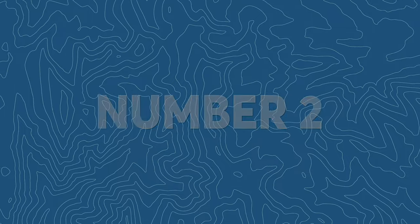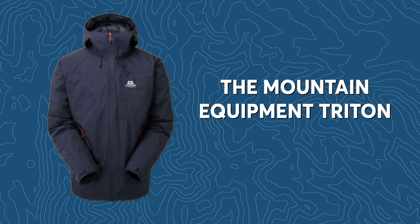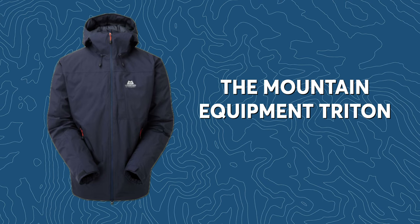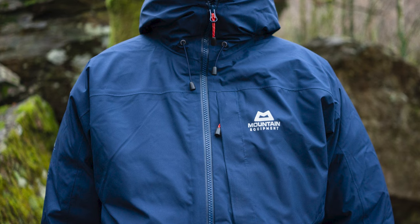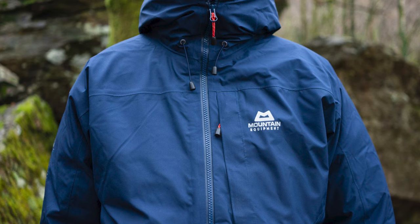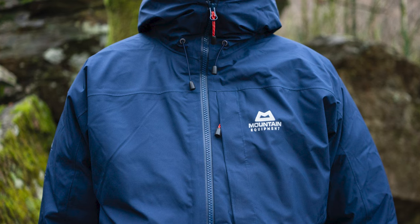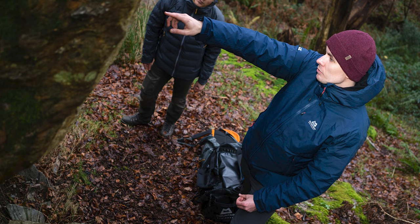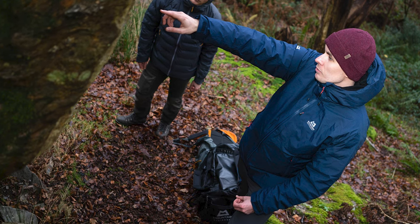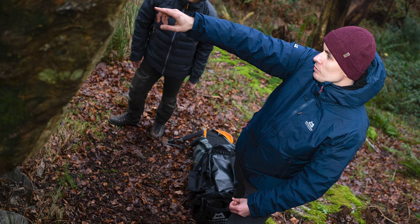Next up, the Mountain Equipment Triton. This has been around for a number of years but with this new model they've switched nearly all of the materials to recycled ones. It's a jacket built for tough weather conditions with an outer fabric made from recycled, fully taped waterproof material that's proofed using a treatment free from nasty eco-hazardous PFCs. The recycled downfill is housed in stitch-through baffles and brings an impressive 700 fill power rating.